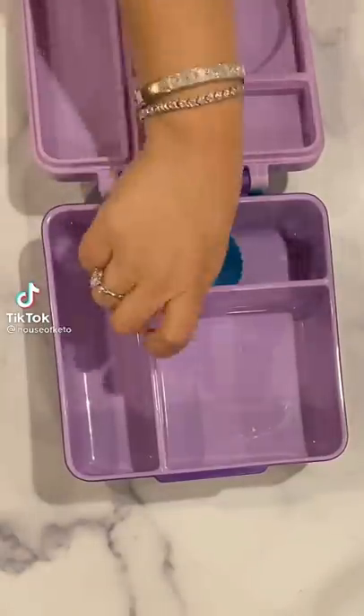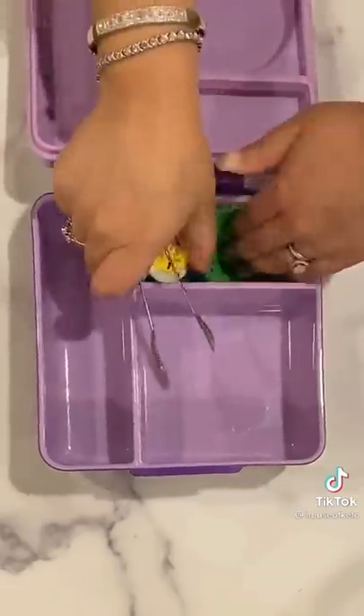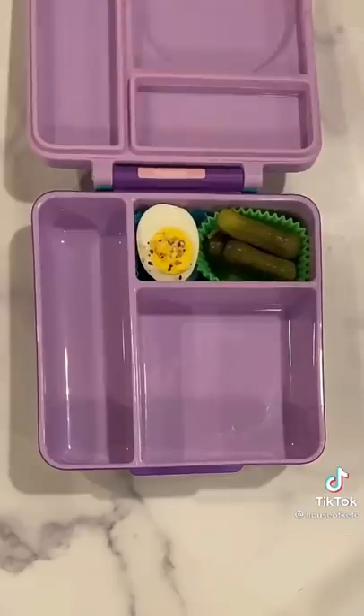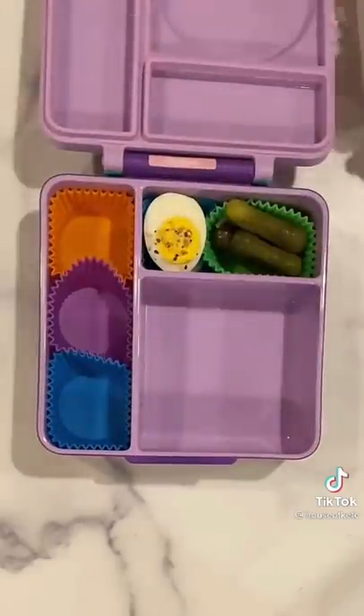Making my daughter's keto low-carb lunchbox for school. I like to use these little cupcake silicone liners to help divide the box. Here she has some hard-boiled eggs with some everything but the bagel seasoning, some mini pickles — these are such good snacks, I love them, they're one of my favorites. And then I put dividers in on the other side.